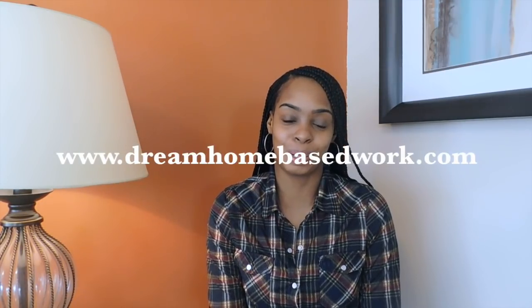Hi, welcome guys. My name is Shea from DreamHomeBasedWork.com. Thank you guys for tuning in. If you are new, go ahead and press that red subscribe button to be the first to get notified of any new videos that I post on this channel. Also, you can find me on my official blog where I share so many different work from home opportunities at www.DreamHomeBasedWork.com.